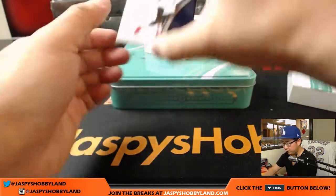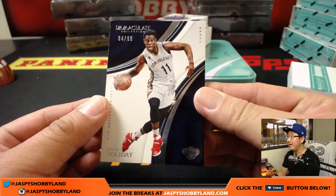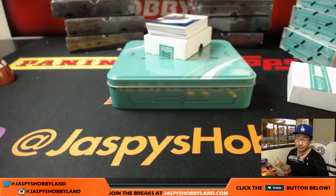Here we go, good luck everybody. We're going to start off with four out of 99 for Drew Holiday. That goes to Matt in the last spot, Mojo.